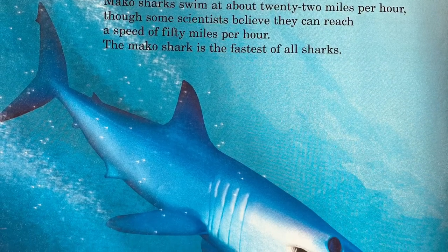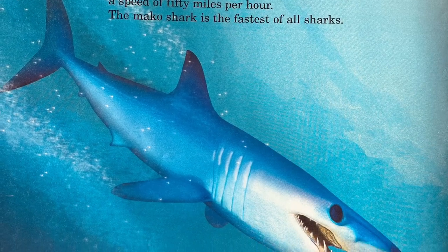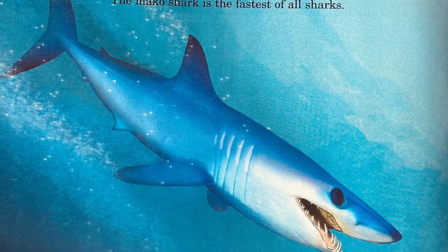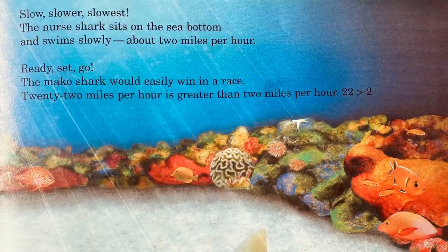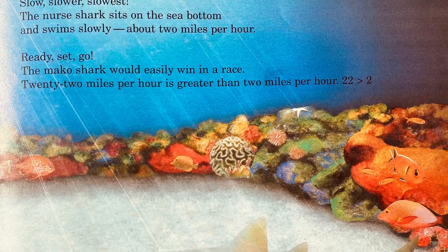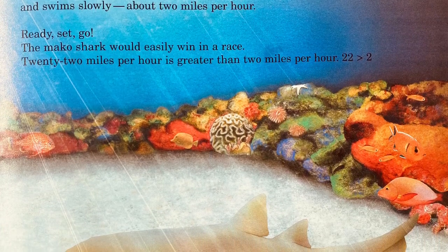Mako sharks swim at about 22 miles per hour, though some scientists believe they can reach a speed of 50 miles per hour. The Mako shark is the fastest of all sharks. The nurse shark sits at the bottom of the sea and swims slowly at about 2 miles per hour.